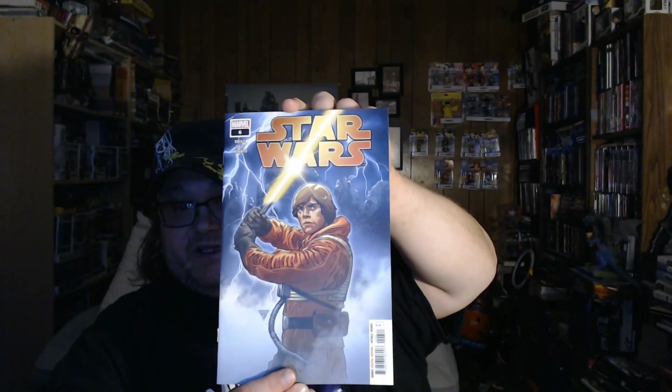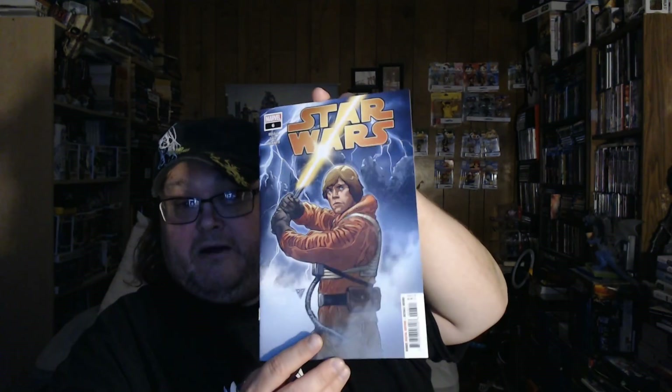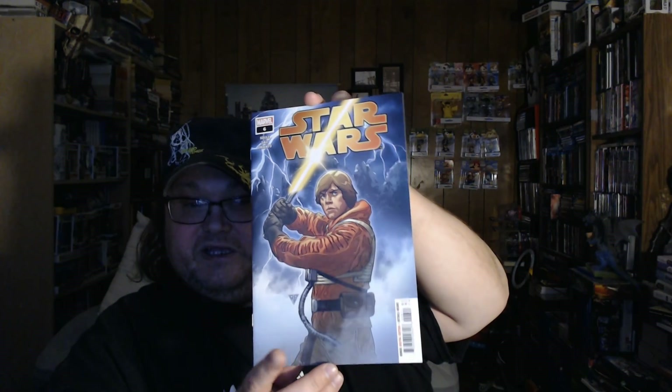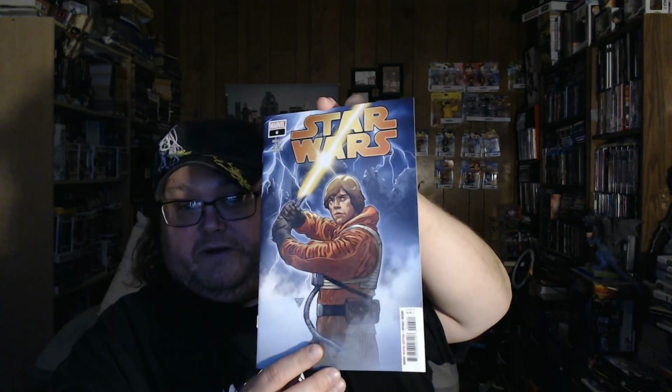The last one I got here is Star Wars issue number six — another one I missed for some reason. I somehow missed it when it originally came out, but now I finally have it in my collection. I have read these and they are really good, so I do recommend if you like Star Wars, go out and read these.